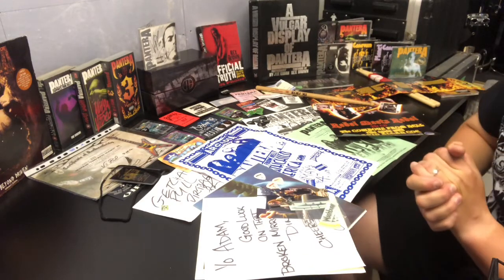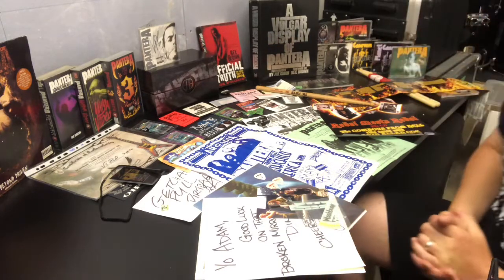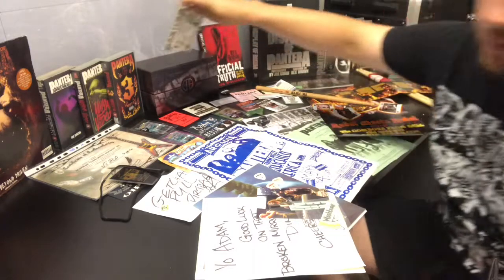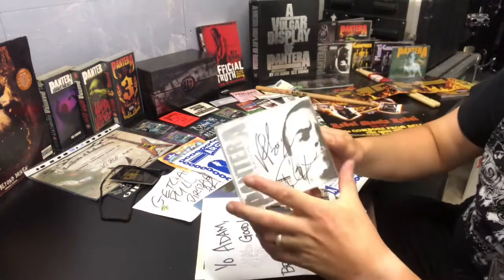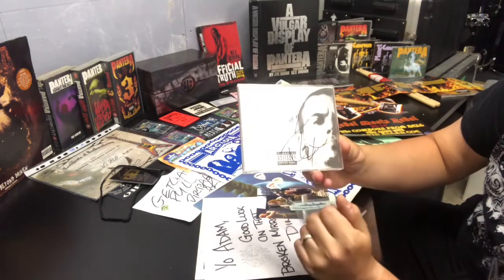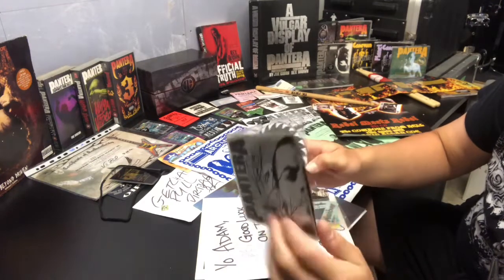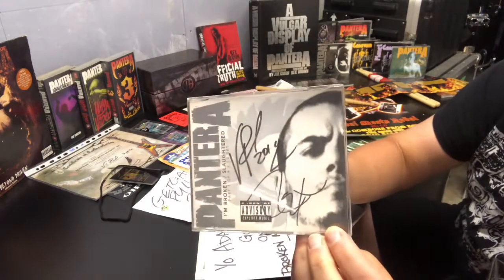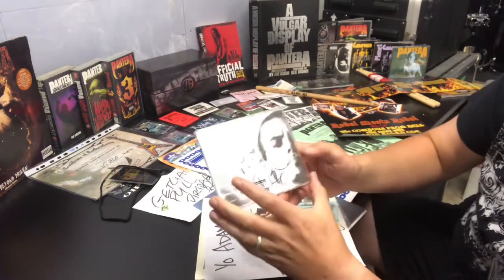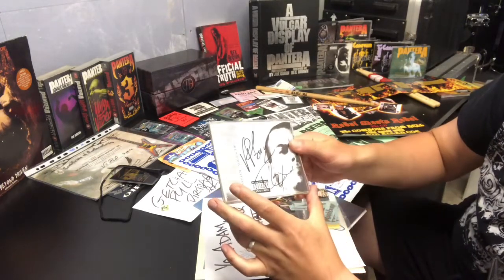Now let's move on to my Pantera collection. I have the Pantera Unbroken/Slaughtered single, signed by Vinnie Paul in 2011 and Rex (undated). Another eBay purchase, but I just thought it would be a great little memento for my memorabilia.